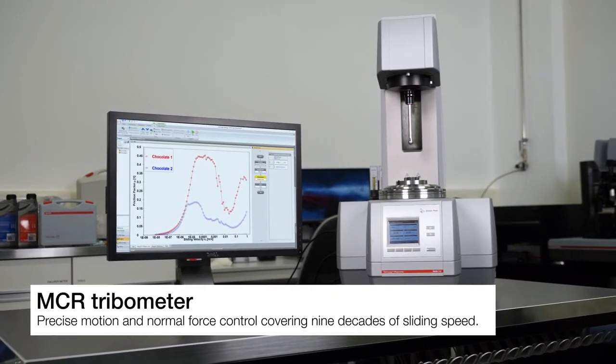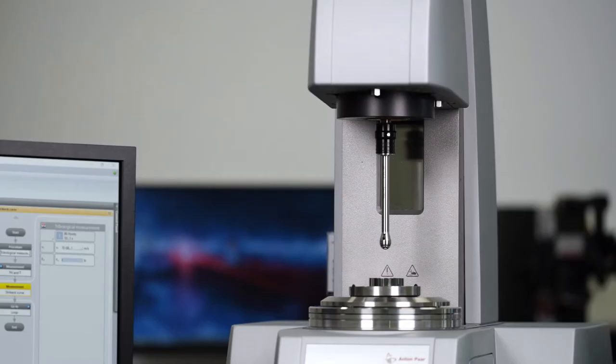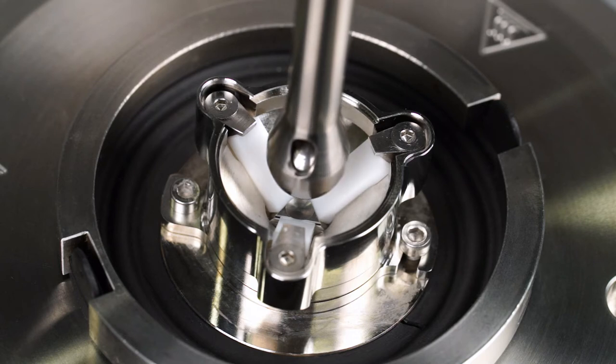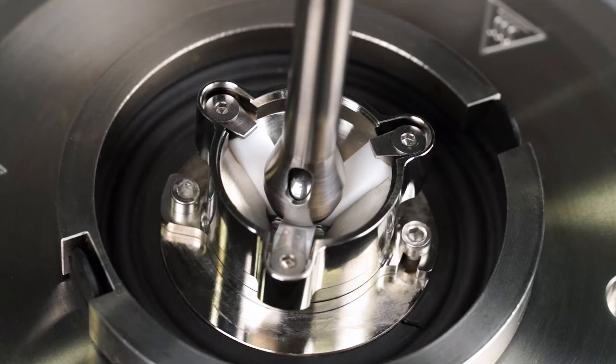Characterize your TRIBO systems on the MCR tribometer and benefit from precise motion and normal force control. The MCR tribometer enables extended Stribeck curve measurements over 9 decades of sliding speed, wear, and breakaway torque measurements.